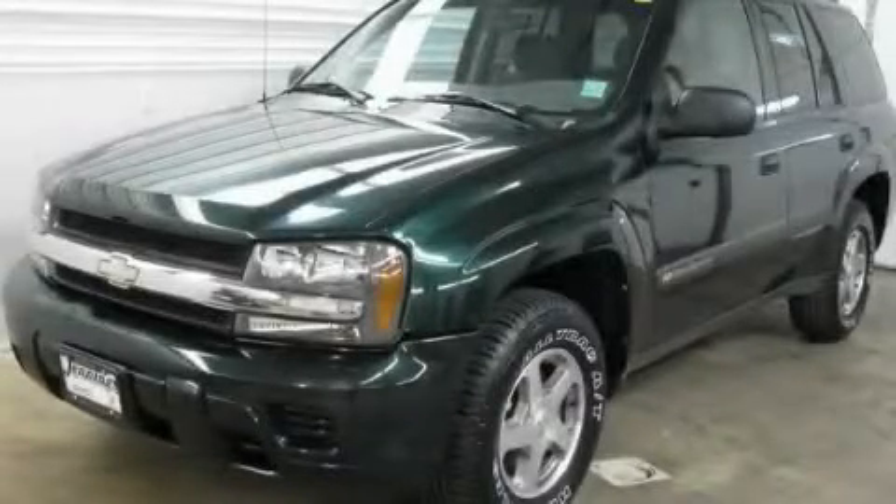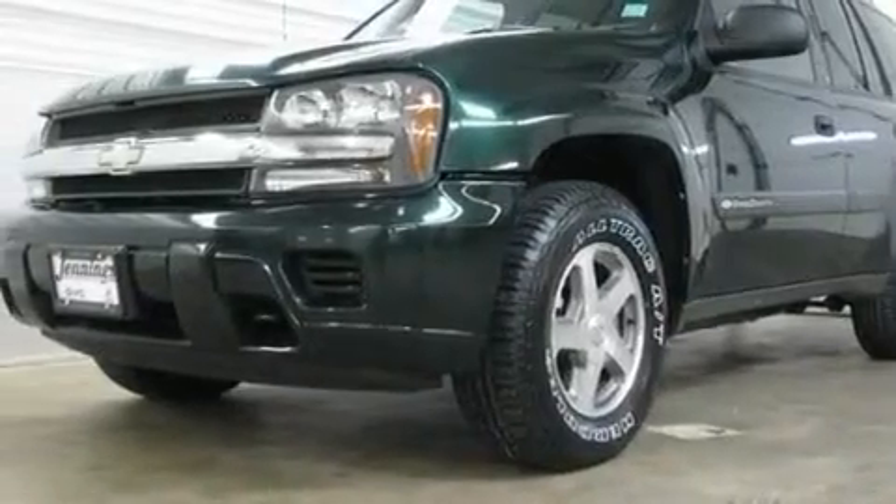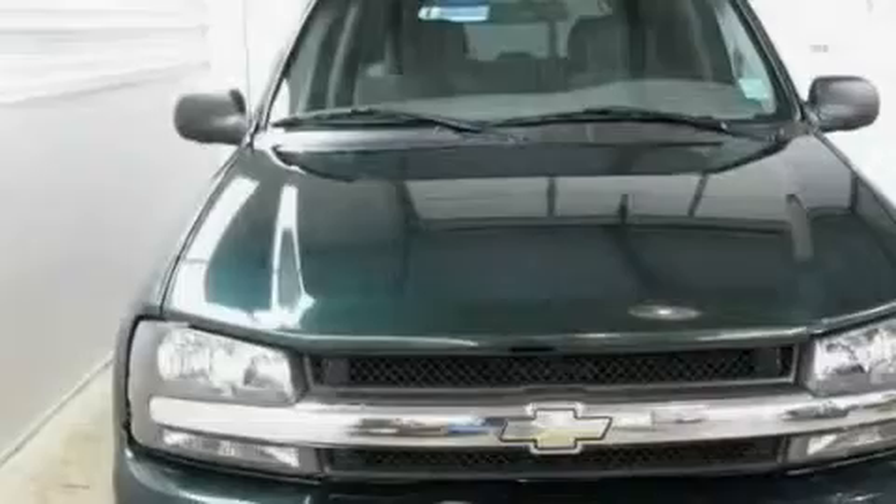This is a 2004 Chevrolet Trailblazer — a big SUV for big fun. It has a six-cylinder engine, an automatic transmission, and four-wheel drive.